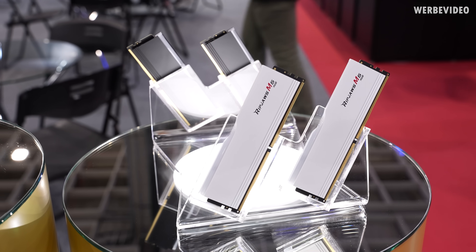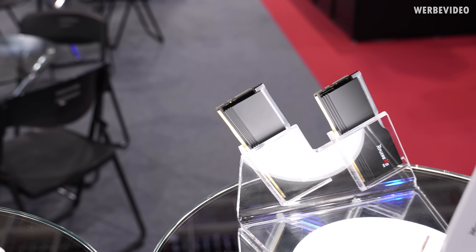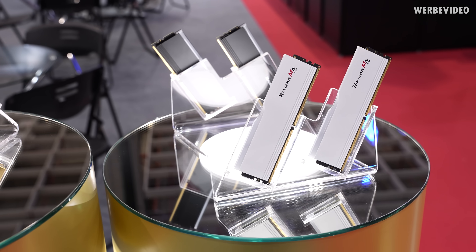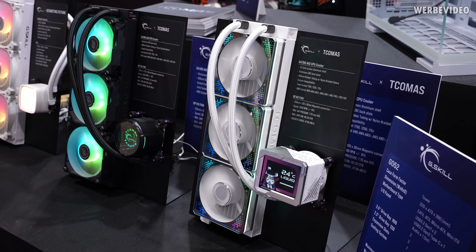Next to those we have the entry modules, which are going to be the Ripjaws M5 RGB in white and also in a black version. Those are supposed to be memory modules that are a little bit cheaper than the others.